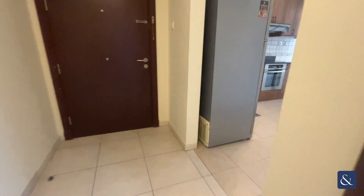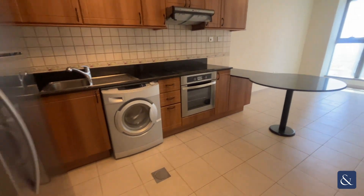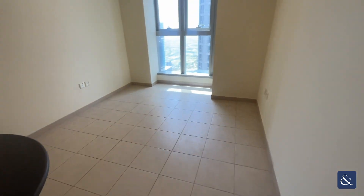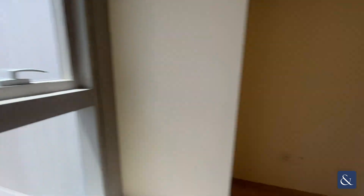And then we move on to the kitchen — a very good-sized kitchen with enough space for a dining table. You can also enjoy a partial golf course view.